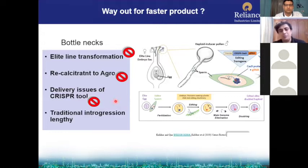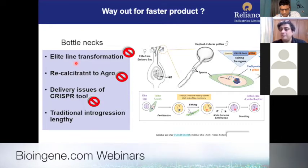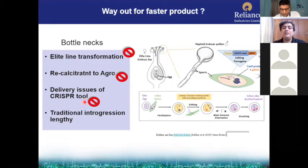Why is transformation a big problem for breeding? Because elite line transformation is still challenging — many crops are recalcitrant to agro or biolistic methods, so you cannot transform certain crops. Even for rice or wheat, you can transform certain lines like IR-64 or Nipponbare, but many elite indica rice lines still cannot be transformed. Elite line transformation is a big trouble, delivery of the CRISPR product inside the cell line is challenging, and traditional integration is lengthy.